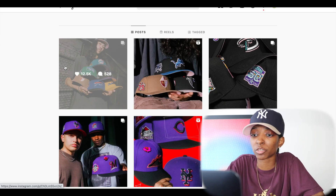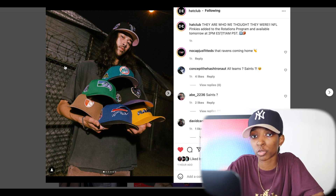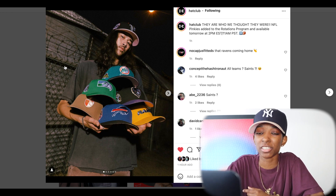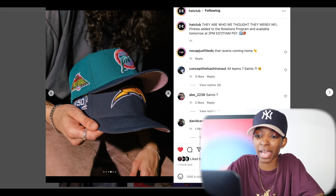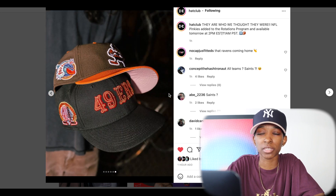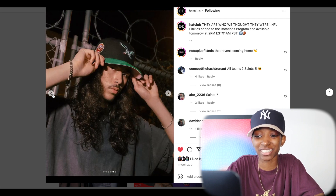Hat Club is dropping something a little bit different tomorrow — NFL Pinky. This is going to be on the site tomorrow at 2 p.m. Eastern. Don't sleep. A lot of these look really good. The Rams, the Dolphins, and the 49ers on the last slide specifically — those are the ones that grabbed my attention. Those are fire. I'm still looking for that 49ers from the Stone collection that they dropped a little while ago. That hat went crazy as well. Really mad at myself that I slept on that.